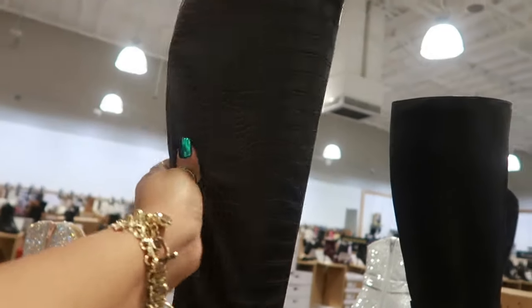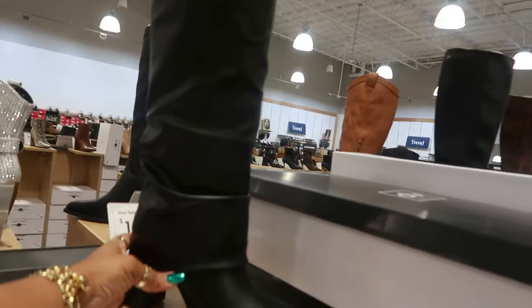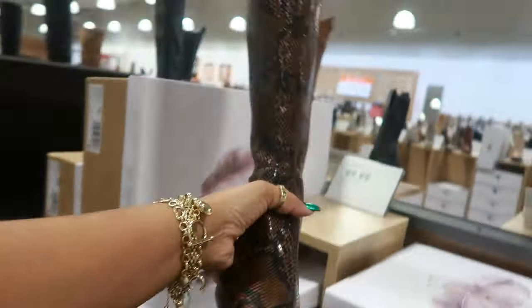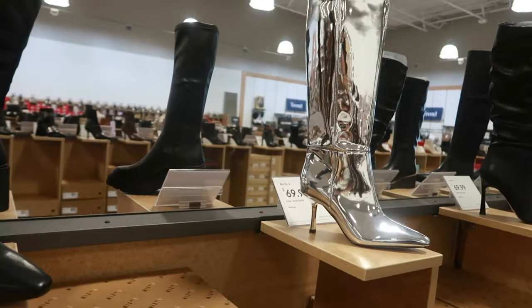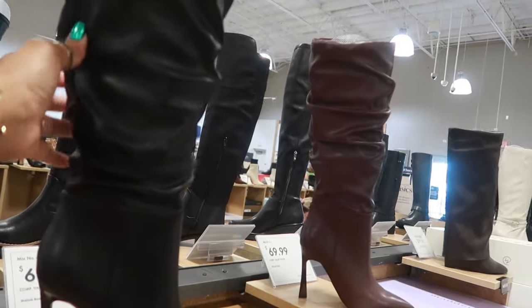This boot is a little too heavy. It has a zipper on the inside. $100. Ann Klein, $100. Mark Fisher, $109.99. Jessica Simpson, $90. This is also Jessica Simpson for $90. Look at that silver boot — that's $70. $70 for this one. It's really nice. And it also comes in that burgundy or plum color right there next to it.